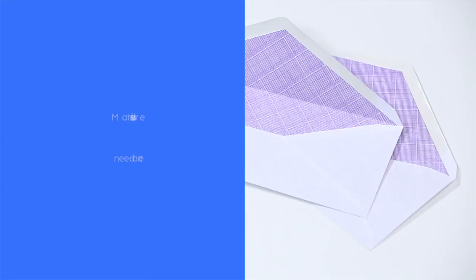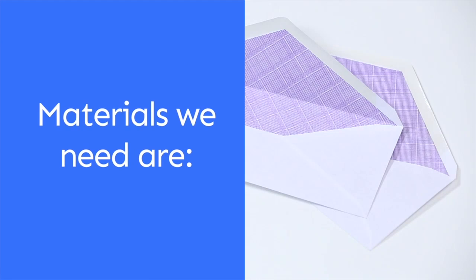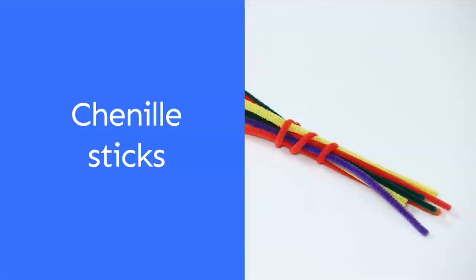Today we're going to make party invitations. The materials we need are an envelope, card stock, googly eyes, ribbon, scissors, markers, glue, and chenille sticks.